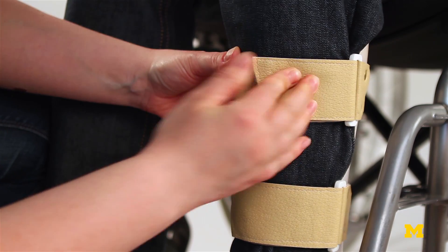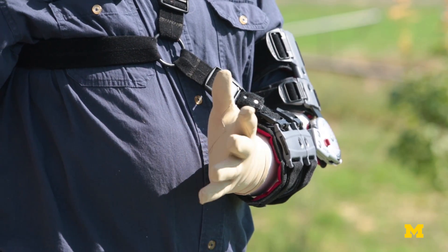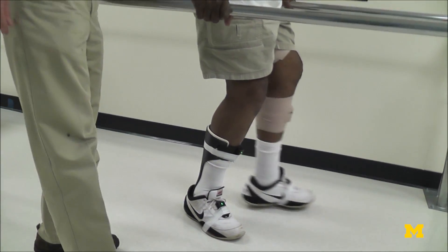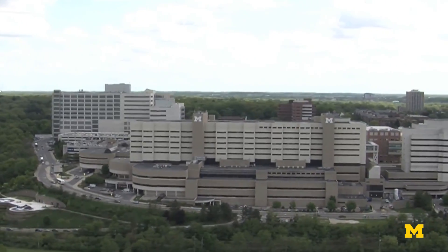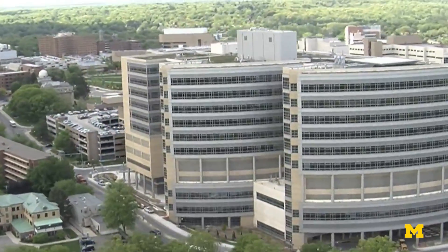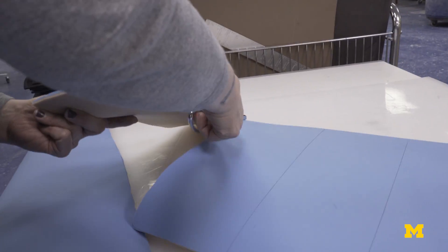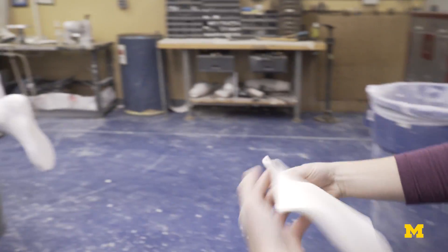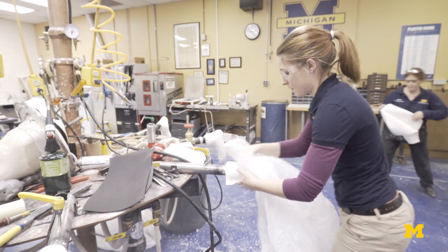Some patients already don't wear their orthotics because of lack of comfort, lack of fit, or because they don't have the chance to come to a facility like this. Not everyone has a large medical center or a skilled orthotist or prosthetist that lives near to them, and so the idea of a one-day visit could be very attractive to people who are currently underserved.